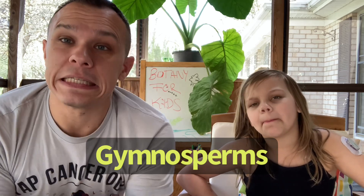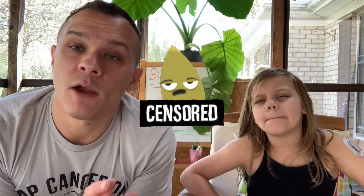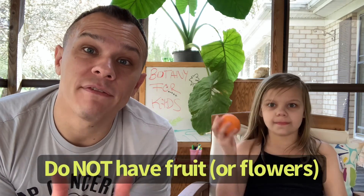Today we're going to review gymnosperms. Gymnosperms means naked seed. All that means is that the seeds aren't wrapped up in something like a fruit — like this old rotting orange we found in the kitchen that needs to be put on the compost bin. So gymnosperms do not have fruit.